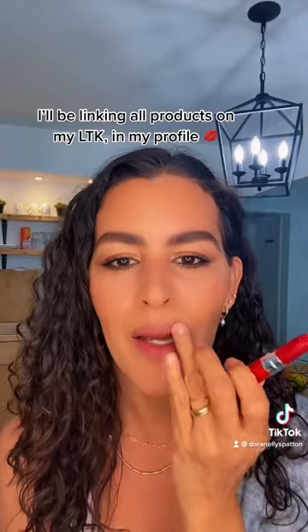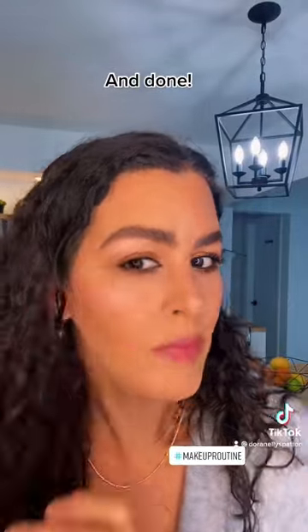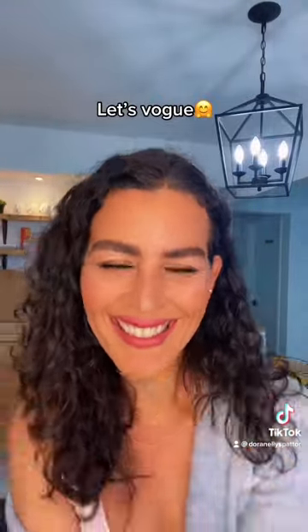Revlon HD in colors 700 and 735, and then finishing up with a highlighter Chubby Stick from Clinique in color Light — a little bit on the cheekbone and the brow bone. That's it, hope you all liked it, have a great day!